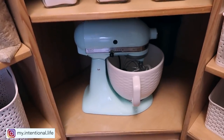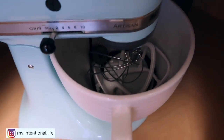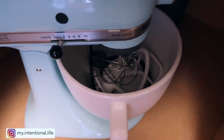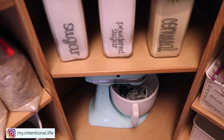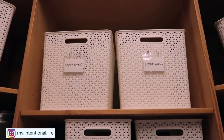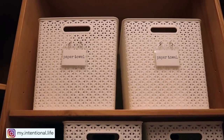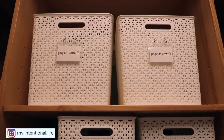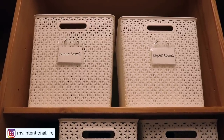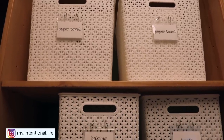Down below, I just have my mixer and inside of it I just keep all of the attachments. That way I don't have them in a drawer somewhere taking up space — I can just have everything that I need right there with it. Up above is where I have my paper towels. I just keep them all in there so I don't have the big bulky wrapping that it comes with. It's just easier for me to consolidate it all that way.